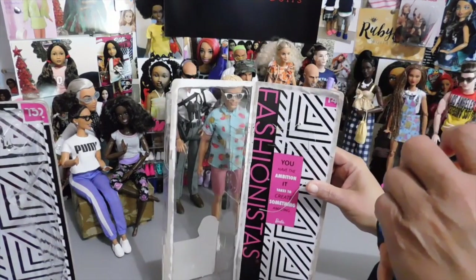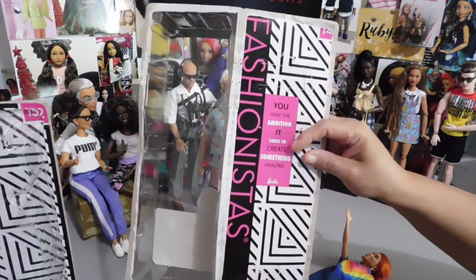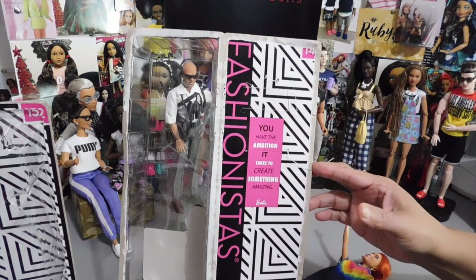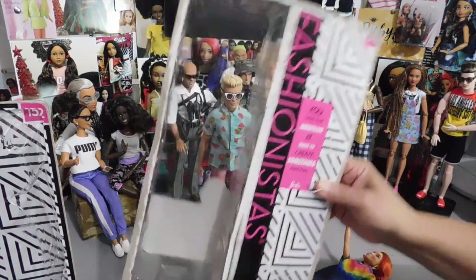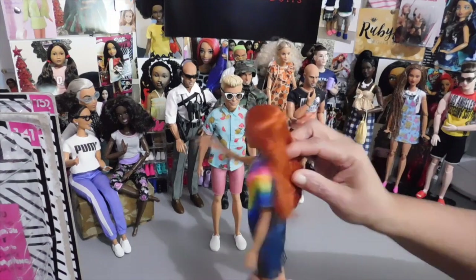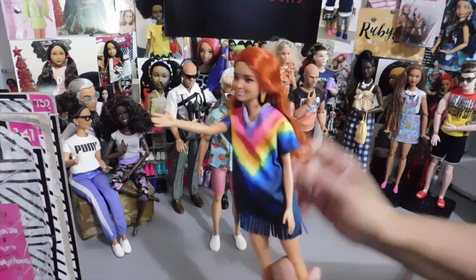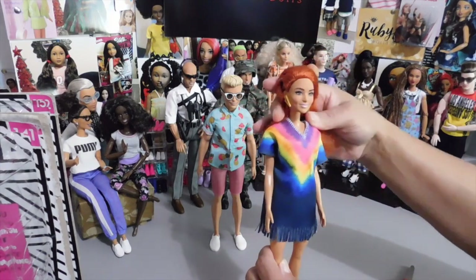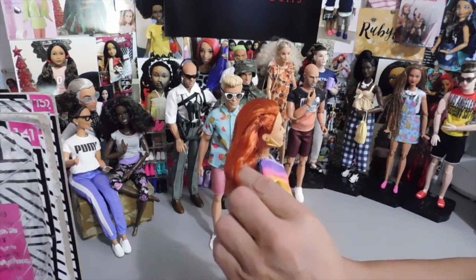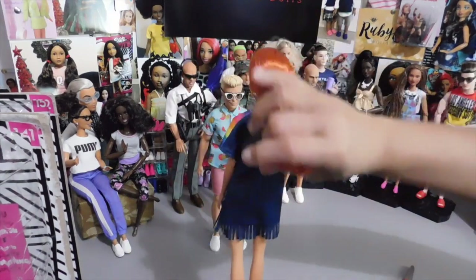I pulled the pins loose — I didn't even really need scissors. I pulled them free completely out of her head. The packaging has a great inspiration quote: 'You have the ambition it takes to create something amazing. Barbie.' That is really cool. Here she is free from the packaging. I did a really awesome job pulling her out — didn't leave any plastic tie in her hair. She is a very beautiful doll. I love this face mold. She's absolutely stunning. Her hair has no product, it's really soft — a little box hair but not bad at all.